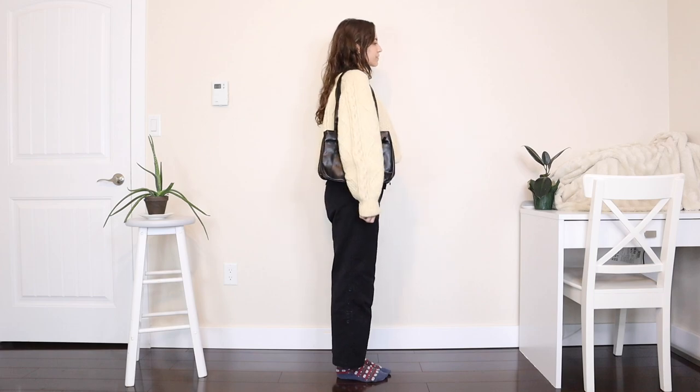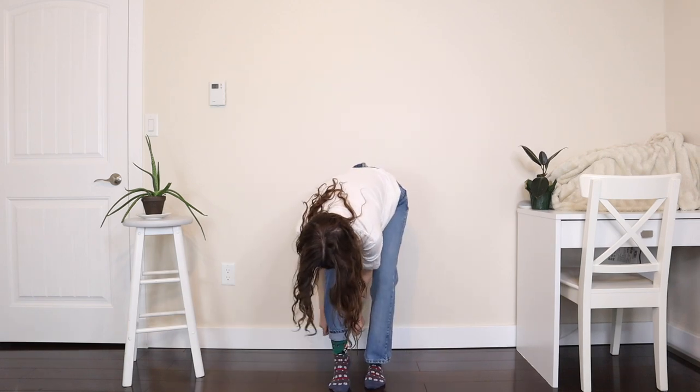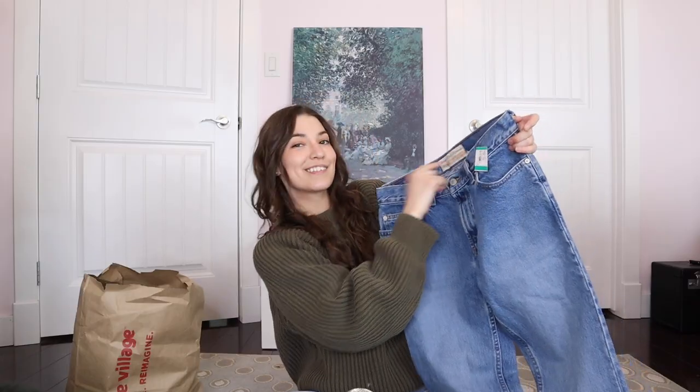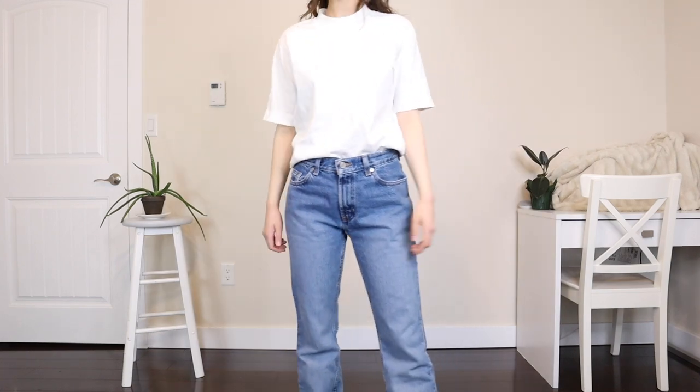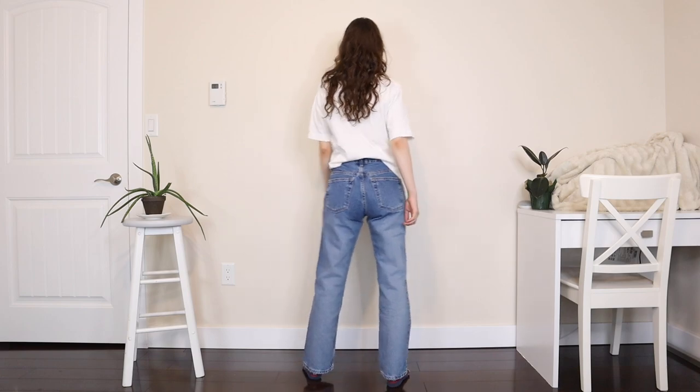The final item is a pair of jeans — the wash is so cool. They're Old Navy but I think older Old Navy because I don't recognize the tag. I think they'll be a really good fit and cute for so many different outfits. They were only $7.49, but I'm realizing they slightly smell like smoke, which is disappointing. That was everything I got — I think my favorite items might be the hat and the Hudson's Bay sweater.